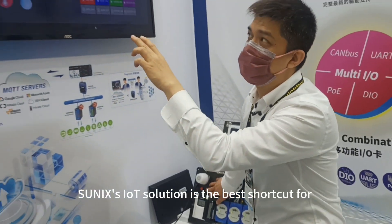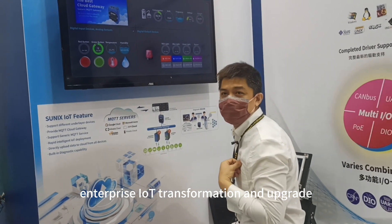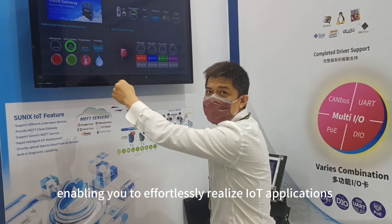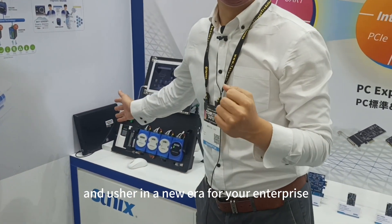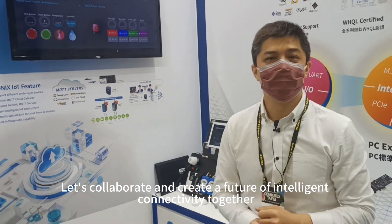Sunix's IoT solution is the best shortcut for enterprise IoT transformation and upgrade. We provide complete technical support and assistance, enabling you to effortlessly realize IoT applications and usher in a new era for your enterprise. Let's collaborate and create a future of intelligent connectivity together.